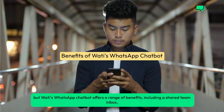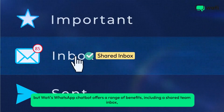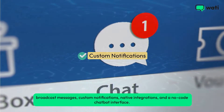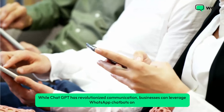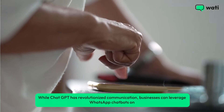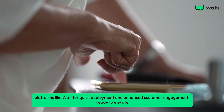Not only this, but Wati's WhatsApp chatbot offers a range of benefits, including a shared team inbox, broadcast messages, custom notifications, native integrations, and a no-code chatbot interface. While ChatGPT has revolutionized communication, businesses can leverage WhatsApp chatbots on platforms like Wati for quick deployment and enhanced customer engagement.